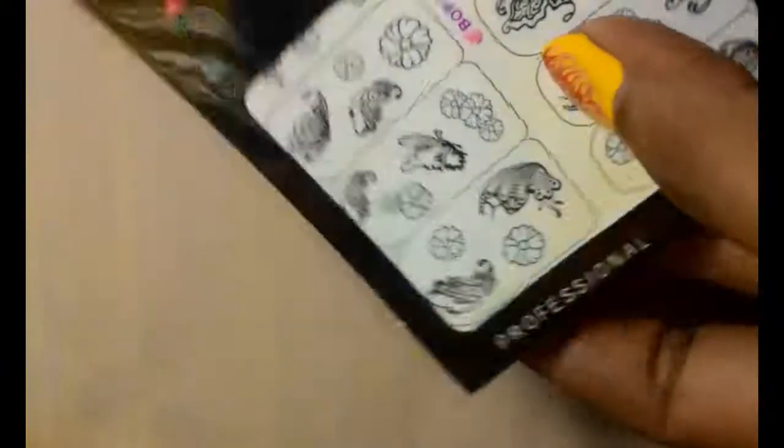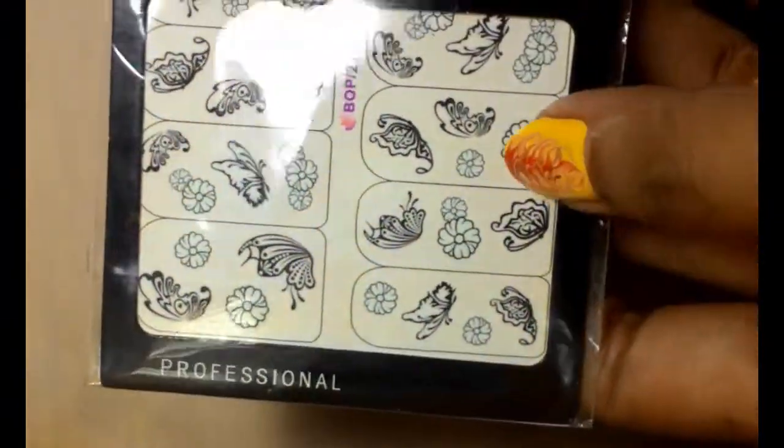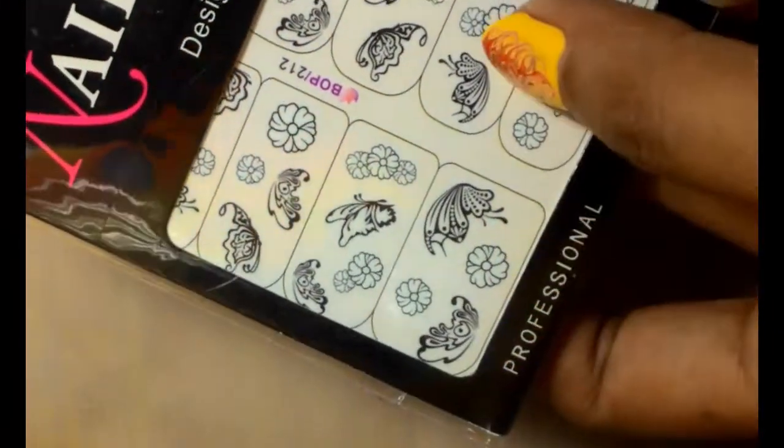And last but not least, a set of black outline butterflies and flower stickers. I'll see what I can do with these and I hope to make you tutorials on how to use these pretties.